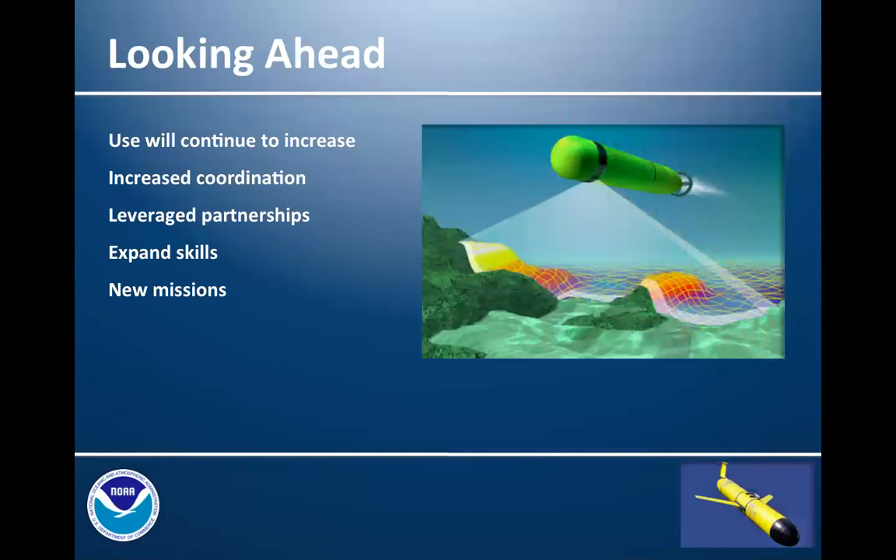To close, a couple of comments on looking ahead. We're definitely going to see the use of these platforms continue to increase almost exponentially. We have to be prepared to increase our efforts to coordinate and manage them, recognizing that the data they collect often has broad application to multiple mission requirements. The Saildrone example is an excellent one where the Pacific Marine Environmental Lab recognized the opportunity to engage other NOAA mission offices to continue evolving the platform itself and the sensor suites it carried, in order to accomplish a number of objectives in one mission.